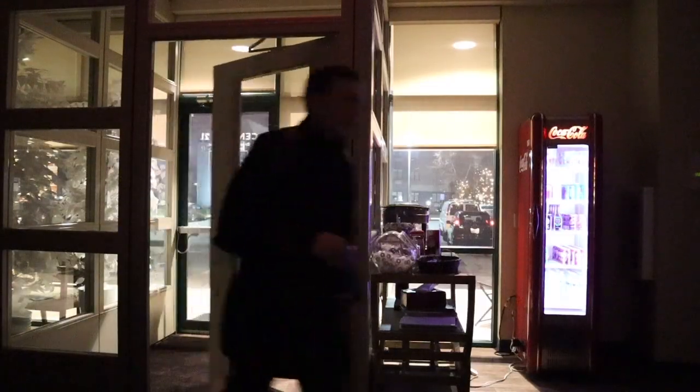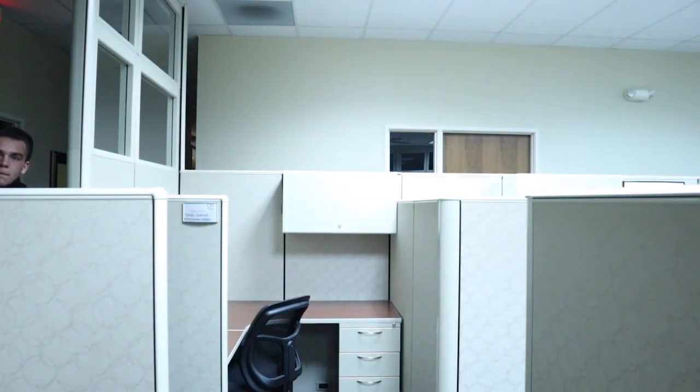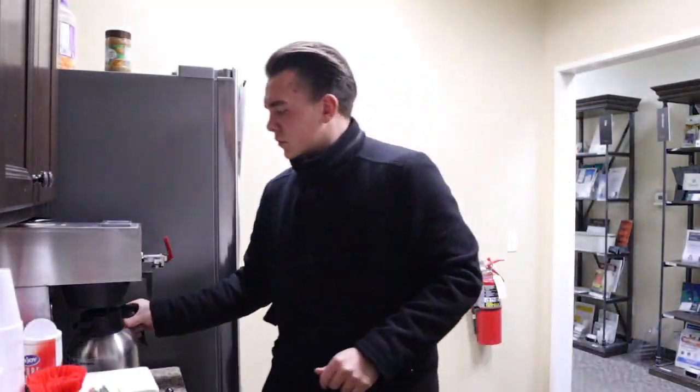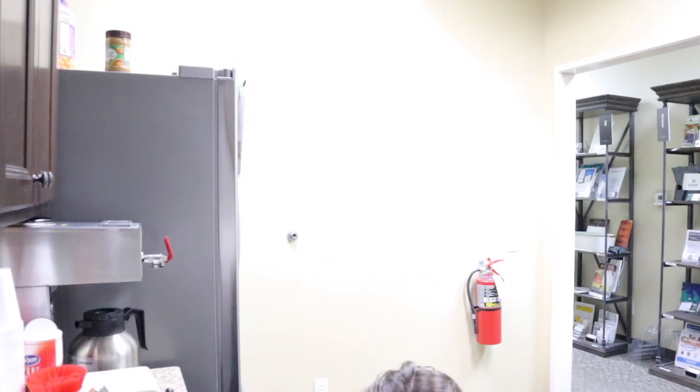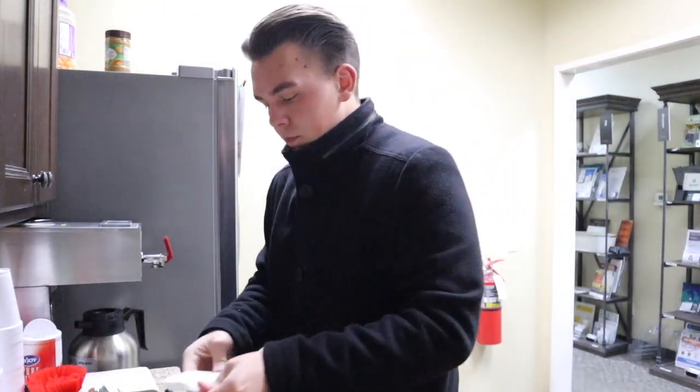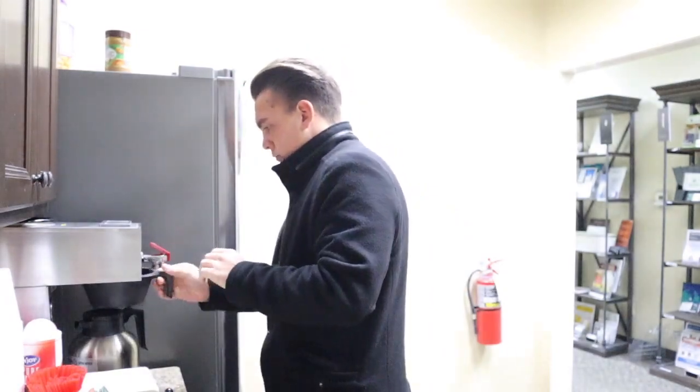We just got to the office, it's about 7:15. We're going to unpack, make some coffee — just finished making coffee and now we'll unpack the backpack.